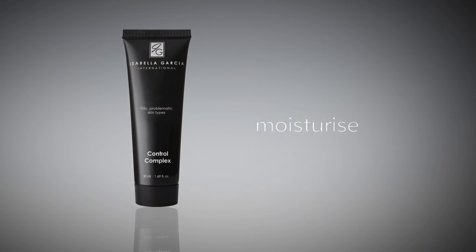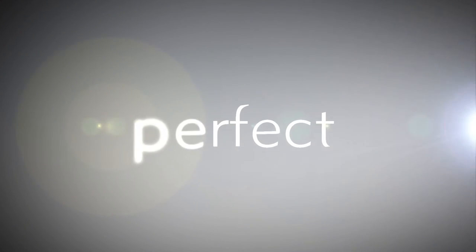For problematic and acne-prone skin, use Control Complex instead of your Day Moisturizer as this does not contain an SPF. Remember to wait for complete absorption before applying the finishing step. Isabella Garcia's Pioneering Metamorphosis Perfect Cover BB Cream feels wonderfully light and gives you a flawless finish that allows your skin's natural radiance to shine through.